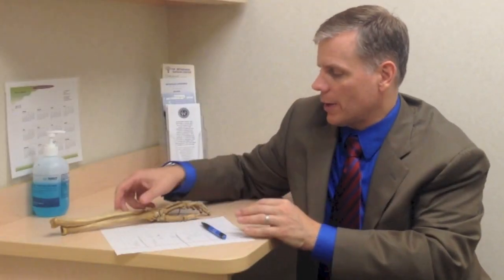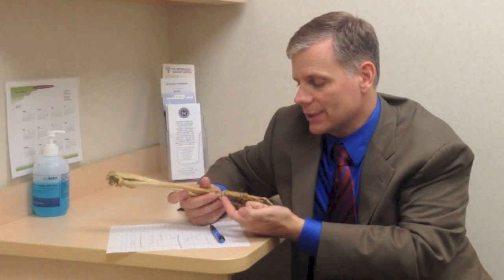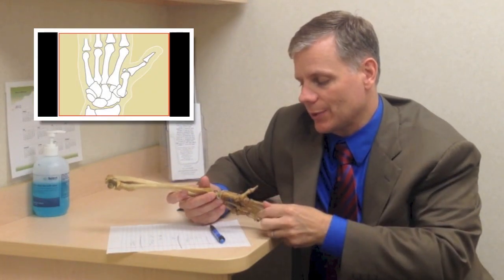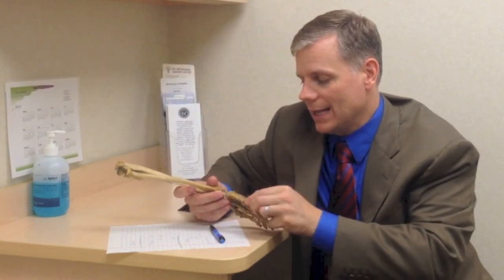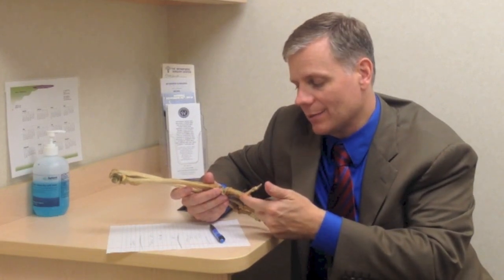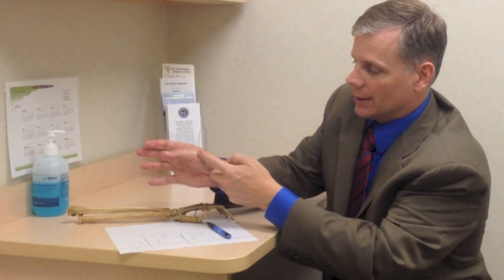It's worth talking about when to proceed with surgery. All the conservative options are very reasonable to try, but sometimes a patient's arthritis gets so bad that the thumb starts to bend backwards and collapse into a zigzag deformity — bent back at the base and down at the next joint. If we start to see that zigzag, it's probably time to think about surgery. Surgery is also indicated when other treatments simply stop working and someone can't live the life they want.